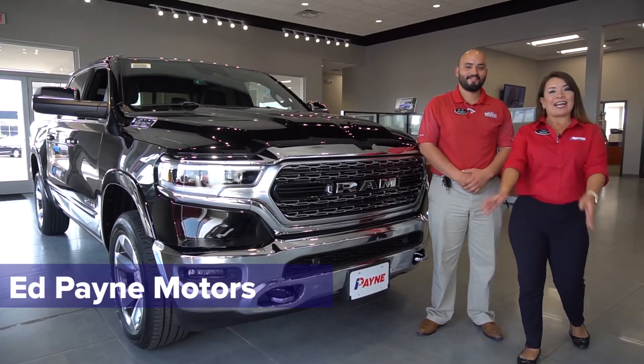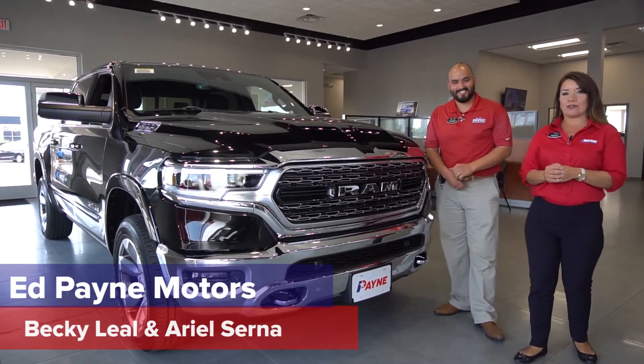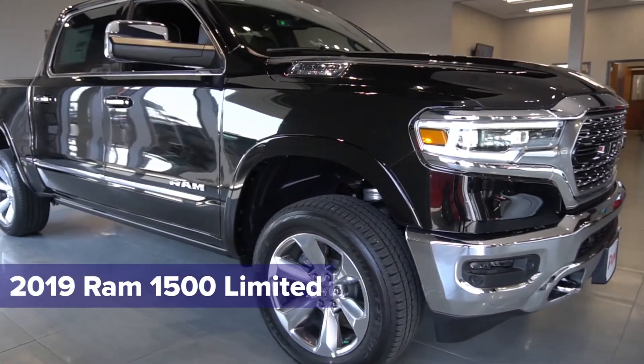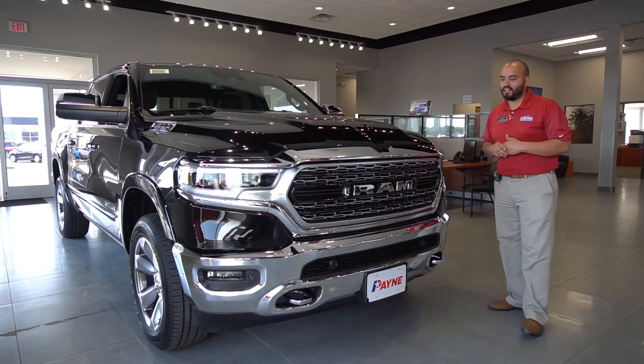Hey guys, we're here at Ed Payne Motors in Weslaco. My name is Becky Leal, this is Ariel Serna, and we want to introduce you to our newest Ram 1500. Ariel will let you know a little bit more about it. We're super excited to bring on board the all-new 2019 Ram 1500 Limited.